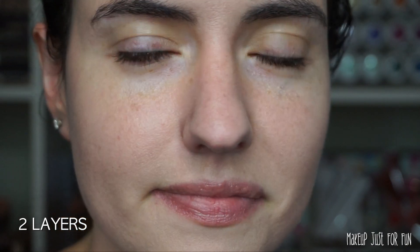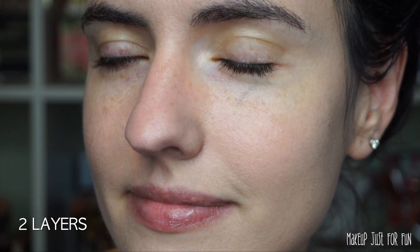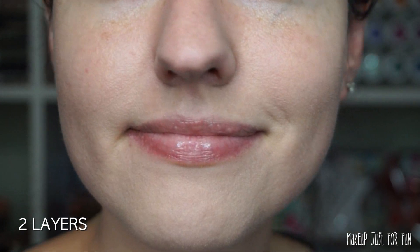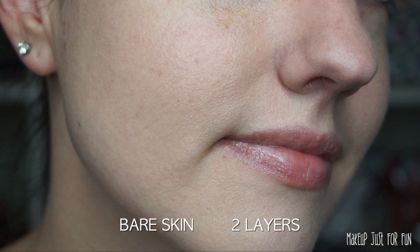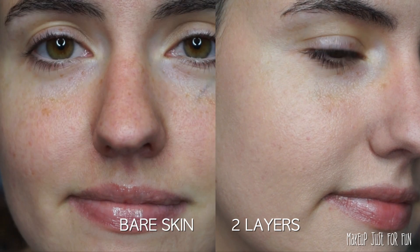Here's a close-up of what two layers of the Candid Glow Foundation looks like on my skin. We did build up a little bit more coverage, but I want to note that we didn't sacrifice any of that natural finish — it definitely still looks very much like skin. Although again, I don't really think this is super medium coverage.